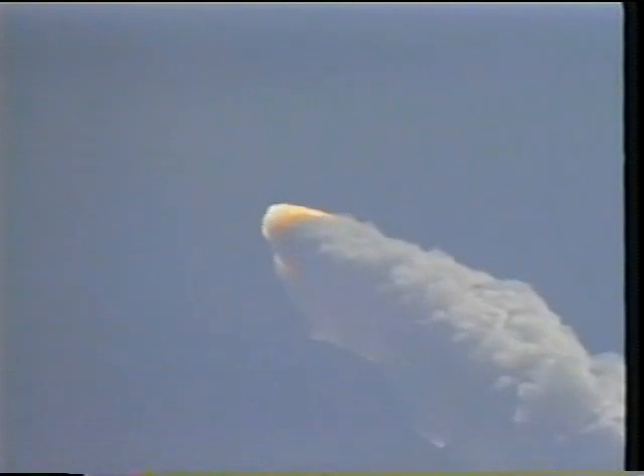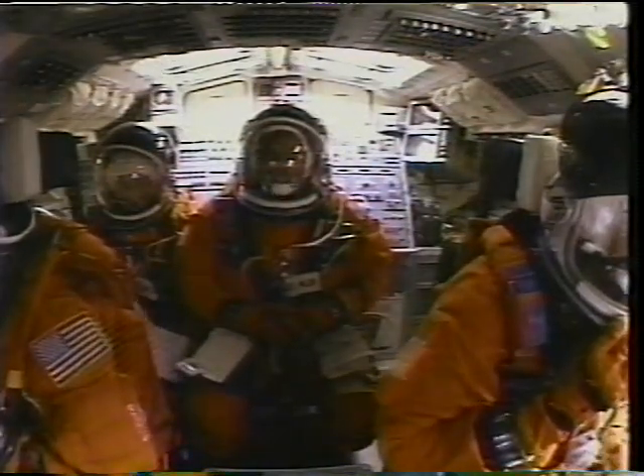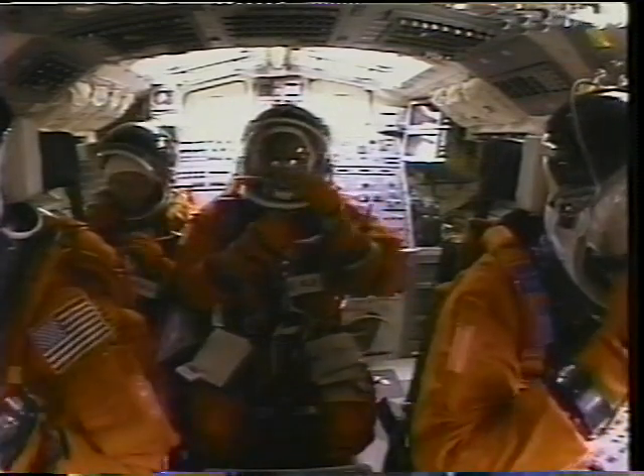It doesn't take long to get out of Dodge when those engines get going and all that thrust kicks in. We were feeling acceleration about this time. We're a high-inclination flight going up the eastern seaboard — 57-degree inclination, going up to about 160 nautical miles. The launch was in hazy conditions, but you could see SRB separation. Two minutes after launch, we got rid of the SRBs. Here's what that looks like inside the cockpit — a big flash — so you'll have an idea of what we see at SRB-SEP. It definitely gets your attention. You can put your visors up at that time and ride the three shuttle main engines to orbital speed and altitude.